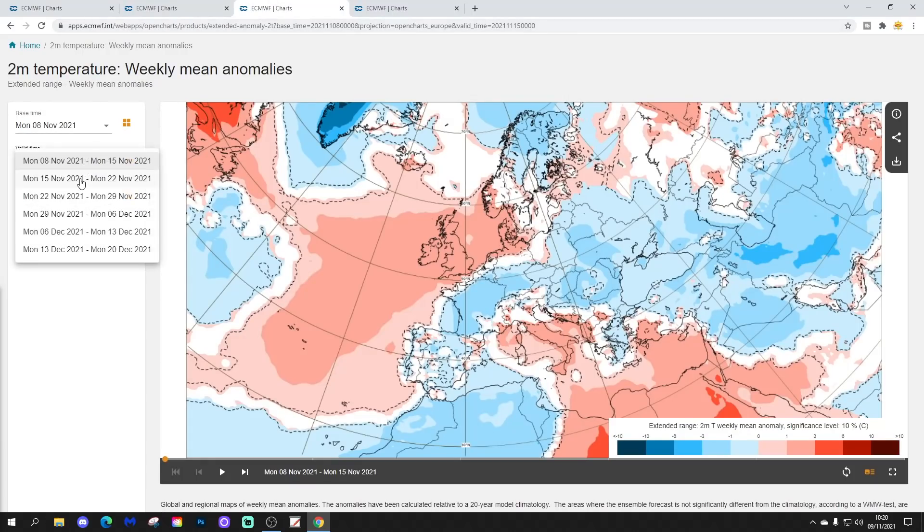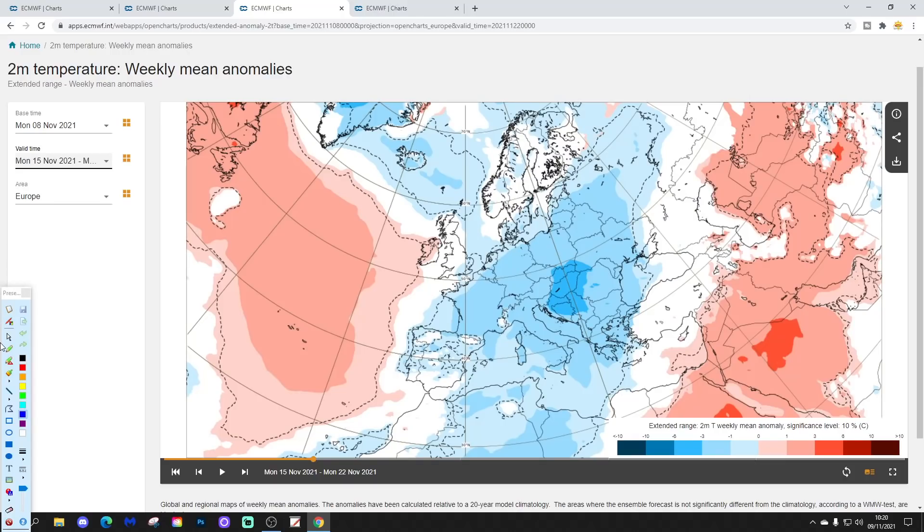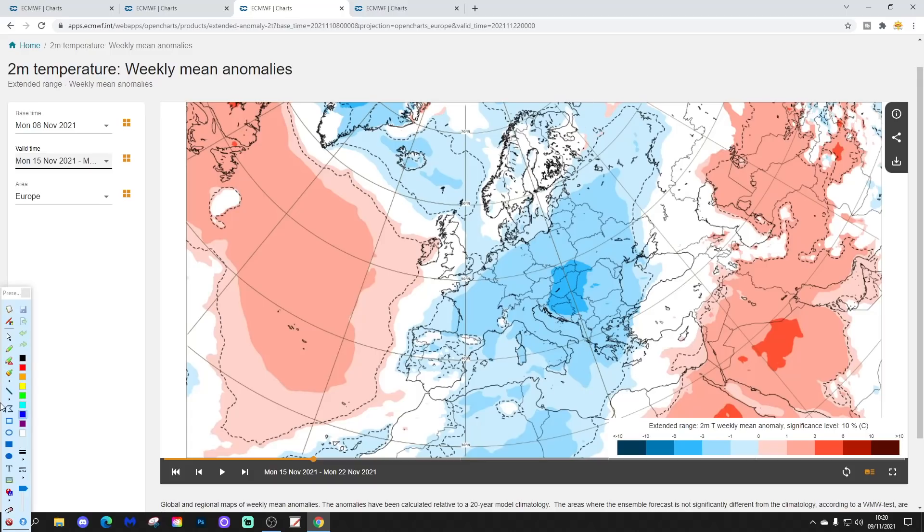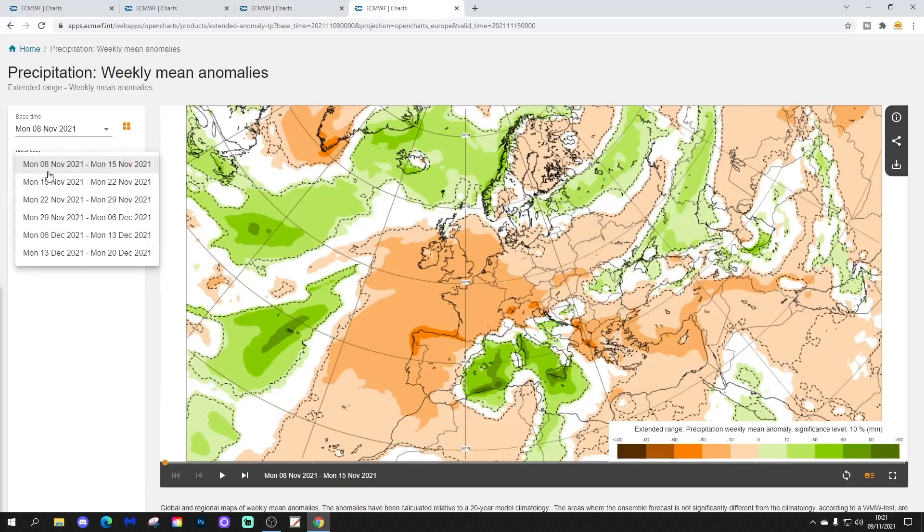Temperature anomalies are getting colder across many parts. Even into eastern England it looks cold or average, and France is going cold average too. The core of the cold is for the eastern parts of Europe - central and eastern Europe gets the worst of it - and Scandinavia will probably be a little colder than modelled. Many areas from north to south look below average, even into the Mediterranean, making this a cold week for the 15th to 22nd of November.